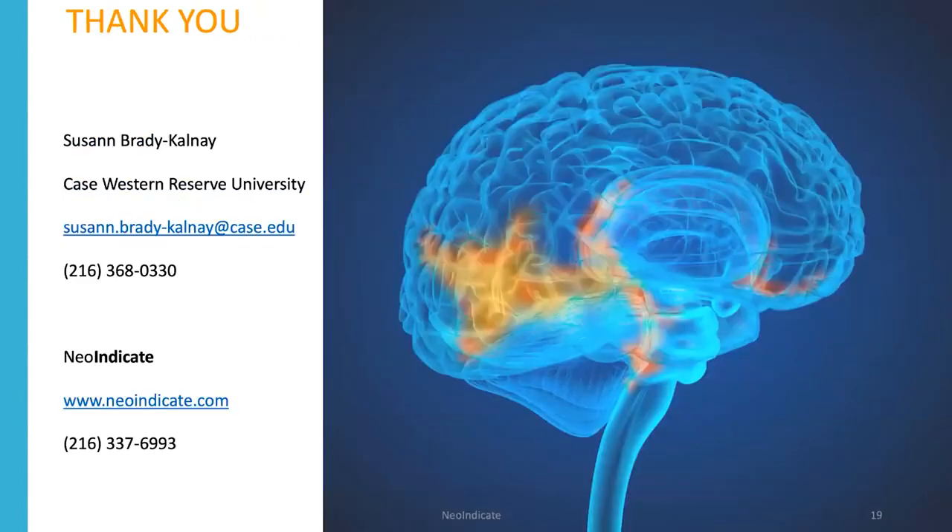Here's my contact information at the university and at NeoIndicate. Thank you.